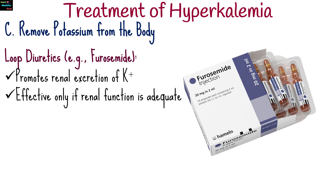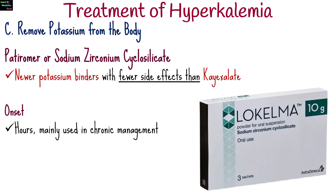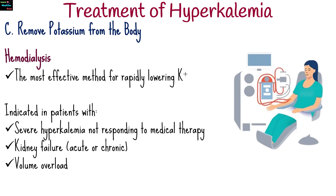To remove potassium from the body, loop diuretics like furosemide promote renal excretion of potassium, but are effective only if renal function is adequate. Sodium polystyrene sulfonate or kayexalate is used in chronic hyperkalemia or when dialysis is not immediately available. Patiromer or sodium zirconium cyclosilicate are newer potassium binders with fewer side effects. Hemodialysis is the most effective method for rapidly lowering potassium, indicated in severe hyperkalemia not responding to medical therapy, kidney failure, and volume overload.